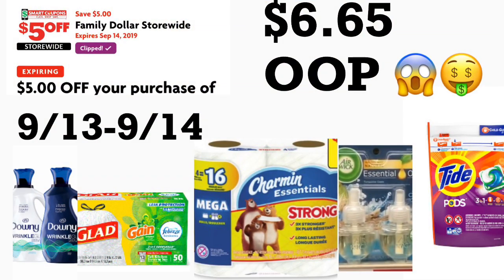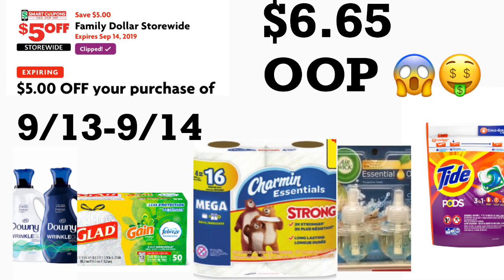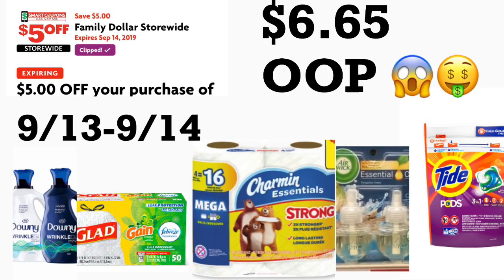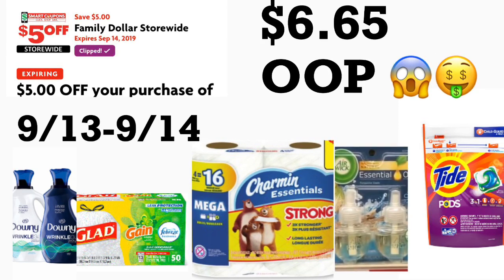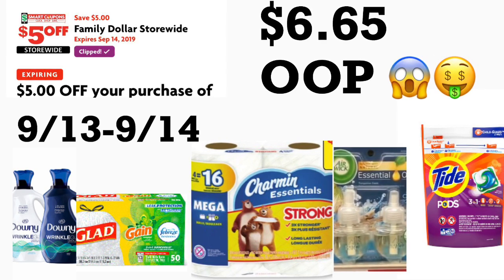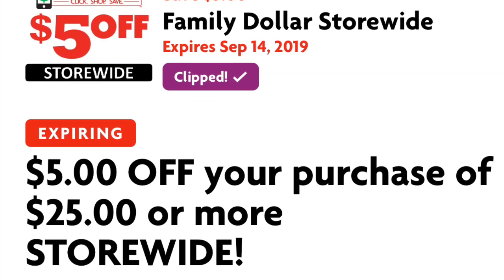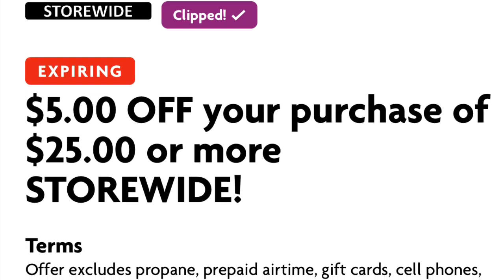Hey friends, welcome back to my channel. In this video I'm going to share a couple of breakdowns for Family Dollar. If you guys haven't checked your Family Dollar app, there's a new digital coupon for five dollars off a purchase of twenty-five dollars. It is valid only for two days, so make sure to add this digital coupon to your account.